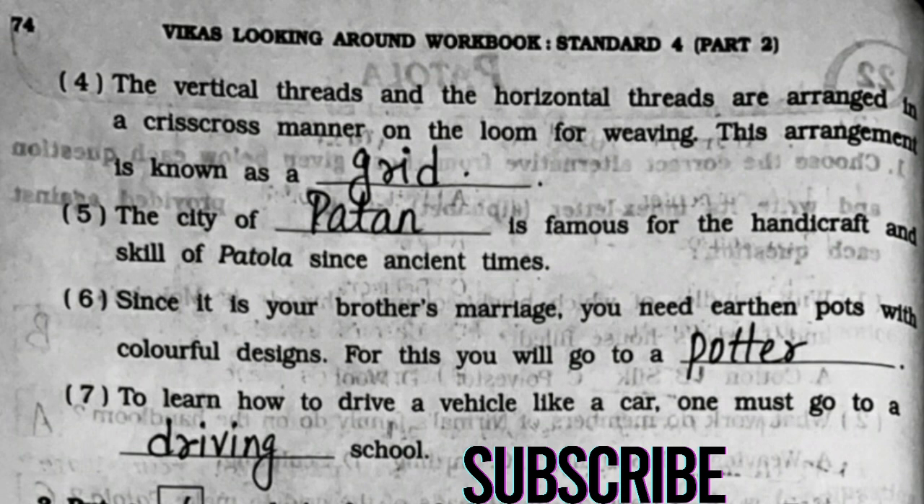Sixth: since it is your brother's marriage, you need earthen pots with colorful designs; for this you will go to a potter. Seventh: to learn how to drive a vehicle like a car, one must go to a driving school.